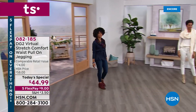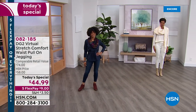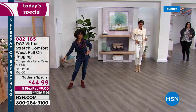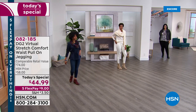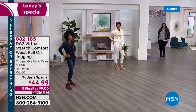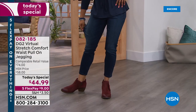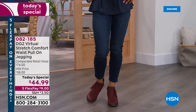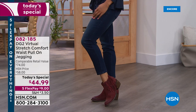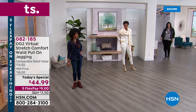We're going to take DG2's number one best-selling, most-reviewed fabrication called Virtual Stretch, where you guys have reviewed it with perfect five stars over 9,000 times. We're going to combine it with the perfect jegging style, which is a pull-on, pull-off jean. We're going to add a comfort waistband and a little retro 70s faux button fly.